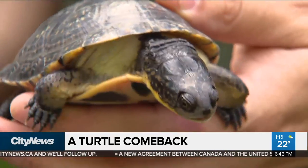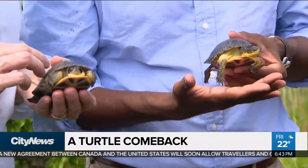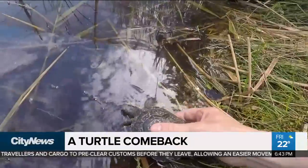You'll see that soft enclosure. This program uses head-starting, which means that they raise these turtles in captivity until they are an age where they will be more viable once they are released and have a better chance of survival. This little guy is about two years old right now, and that's going to give him the best chances of survival as we put him back here in the Rouge Valley.